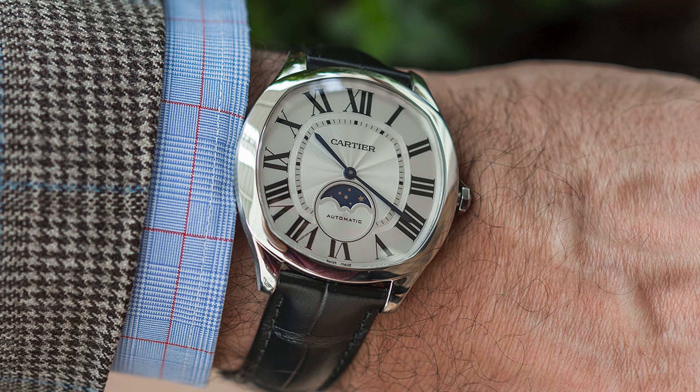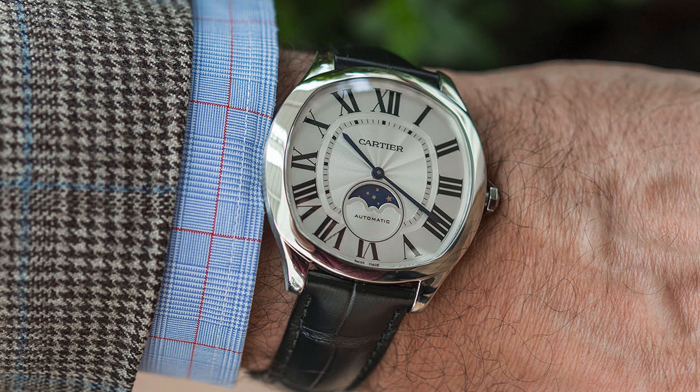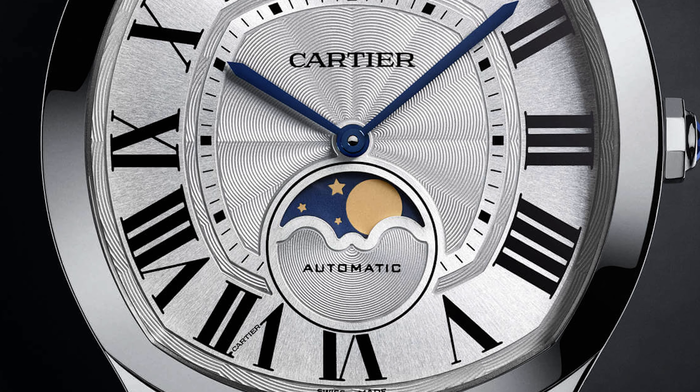It's powered by the caliber 1904 LU MC, which is both automatic and in-house from Cartier, with a market price of roughly $6,000. It's an absolutely timeless and overlooked design from Cartier — the elegant dial really draws focus to the moon phase at six o'clock. At $6,000 from Cartier, the iconic design, brand history, and overall aesthetic make it an absolutely knockout underrated gem for collectors.